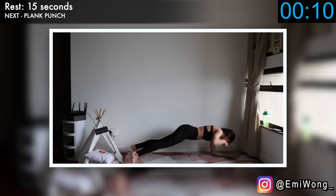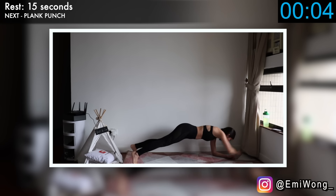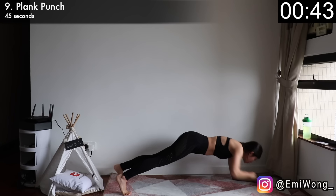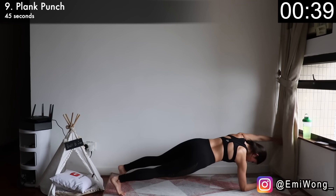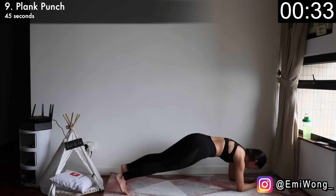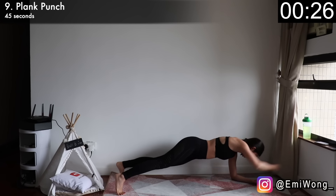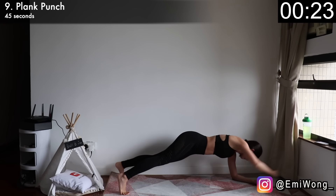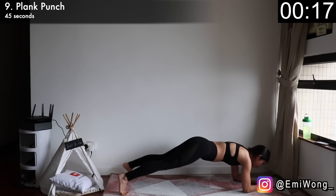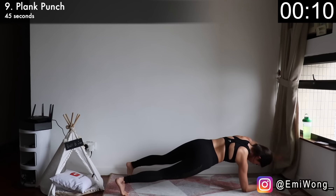Ninth is plank punch to focus on the arms. Get into elbow plank position, making a triangle base with your forearms, engaging your abs for balance. Then raise one arm up to punch forward, lower it back down, and alternate between sides. Punch hard for each rep. If you have any negative emotions today, punch them all out. Think about all the fat you want to burn off — punch them all out. Hang in there, only a few more seconds to go.